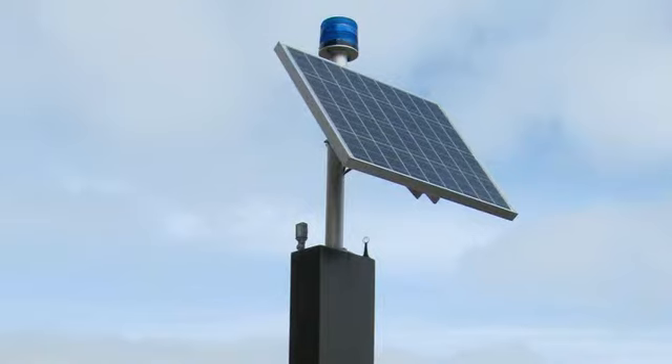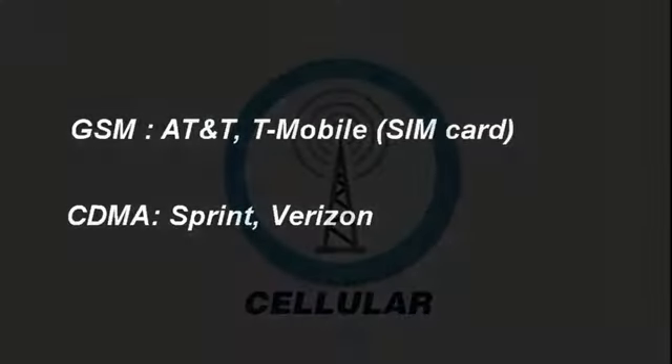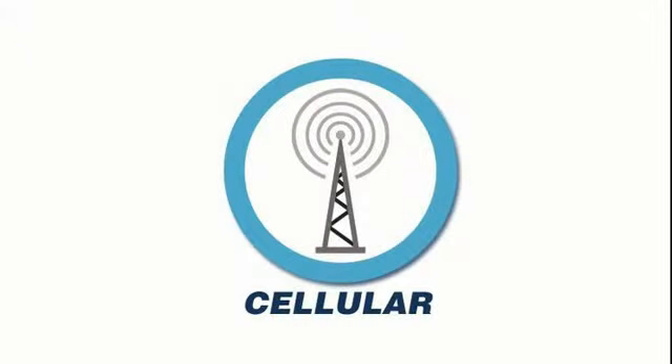We offer an extensive line of cellular-capable reporting devices which support GSM and CDMA technology. GSM carriers are AT&T and T-Mobile, and typically have a SIM card. The CDMA carriers are Sprint and Verizon.